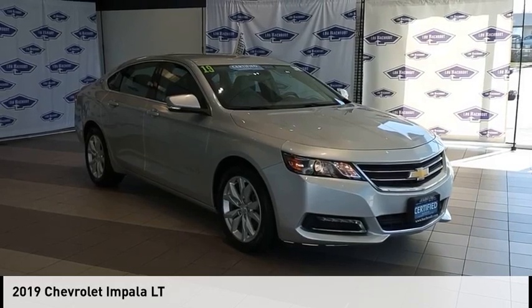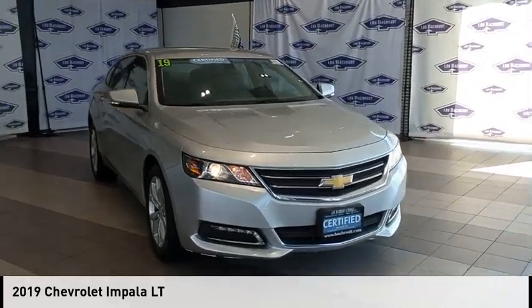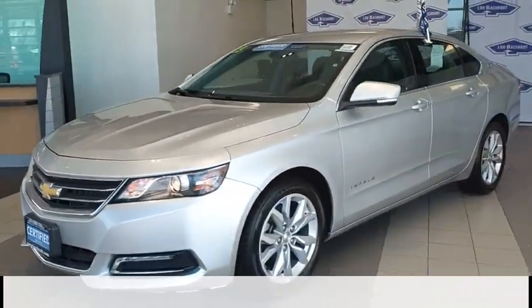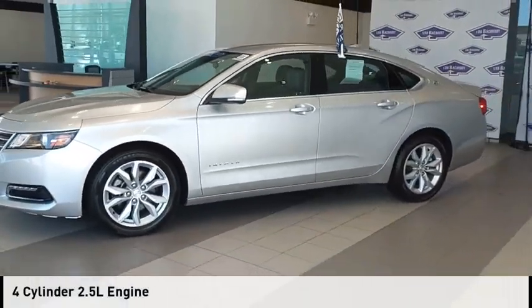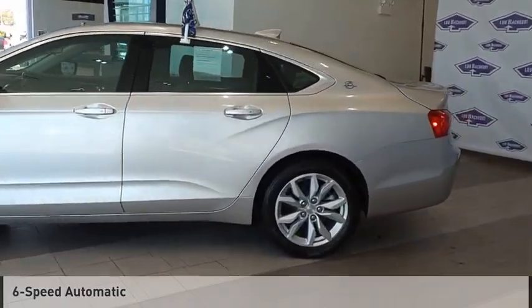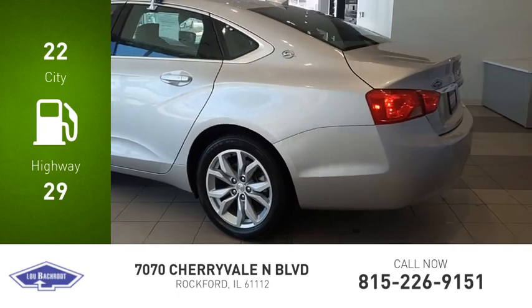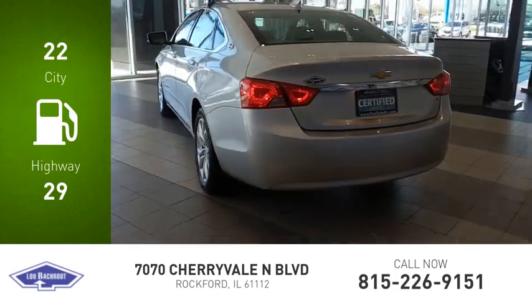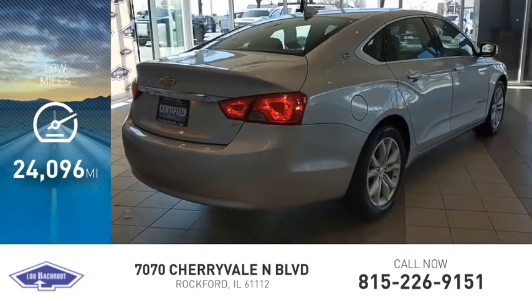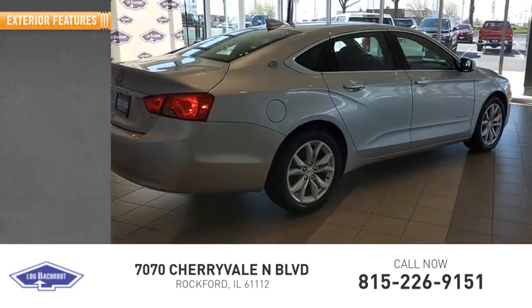Stop by and take a look at the 2019 Impala. This vehicle is powered by a front-wheel drive, 4-cylinder, 2.5-liter engine and comes with a 6-speed automatic transmission. Great fuel efficiency saves you money by requiring fewer trips to the gas station. This vehicle has less than 25,000 miles.